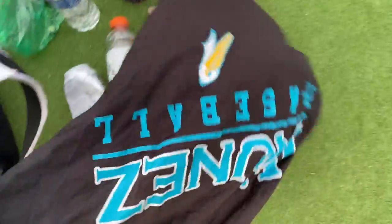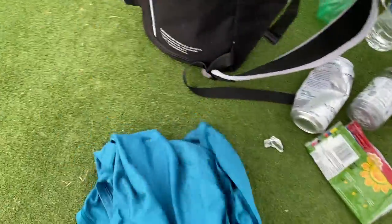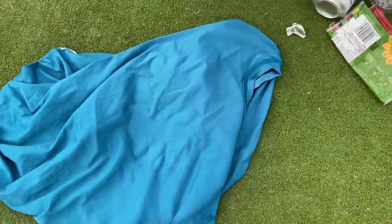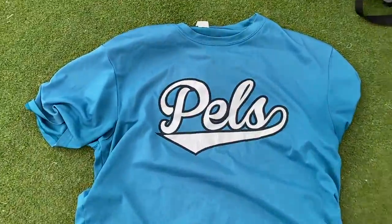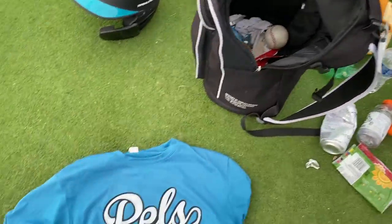Here we have something I haven't seen in about a month or two — a little Nunez baseball t-shirt. Another Nunez baseball t-shirt. Let me flip this inside out for you guys — pills, baby! There she is, very stinky, been at the bottom of my bag for about four months now.